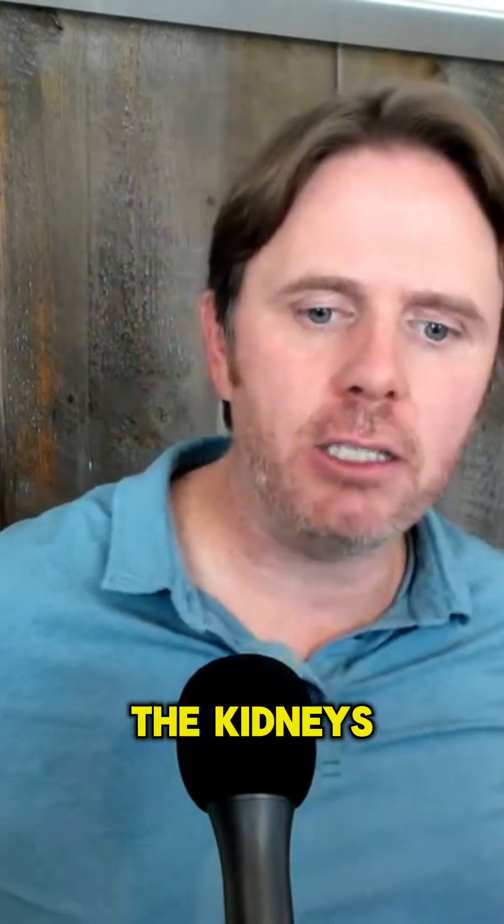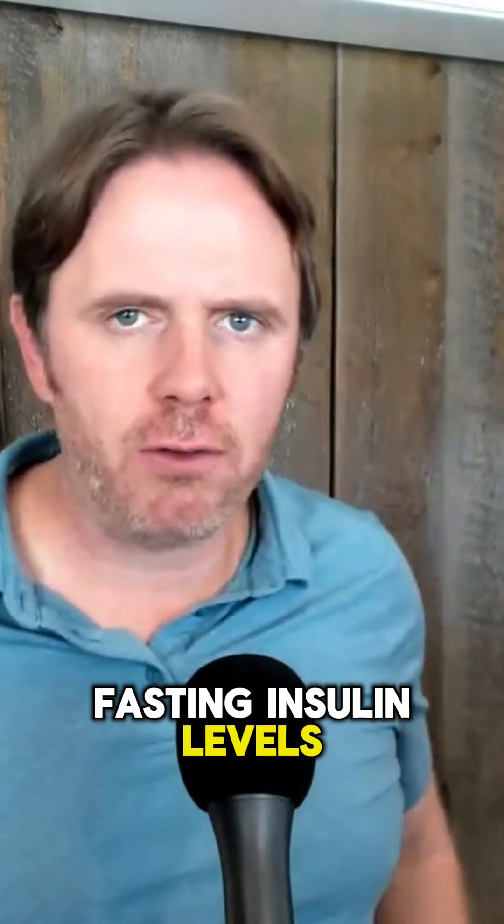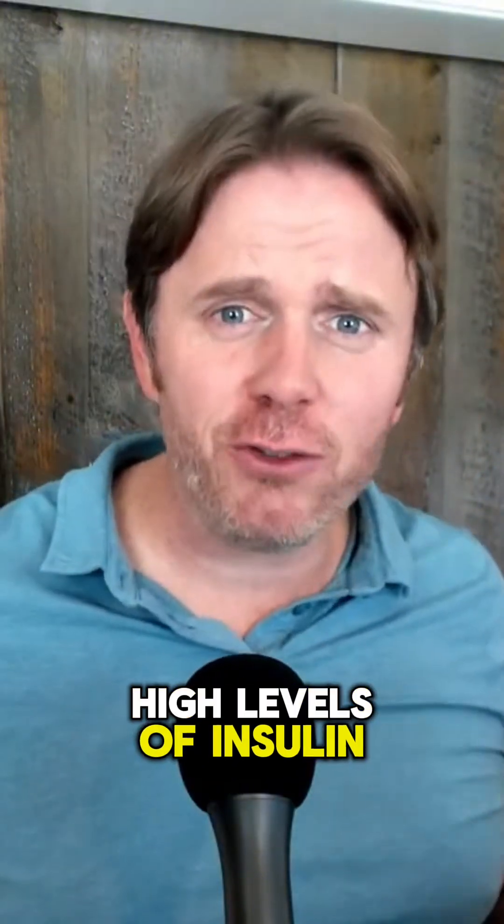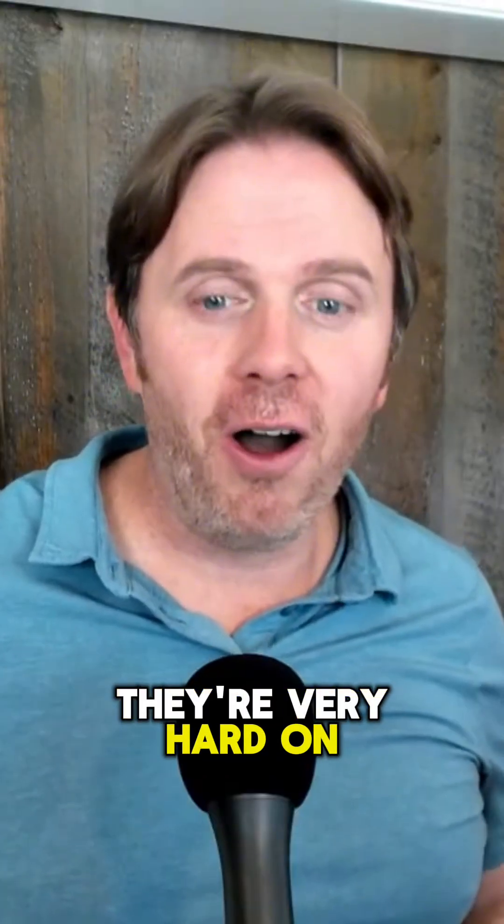that's very damaging on the kidneys. We wanna keep our fasting insulin levels ideally below 10 on a blood test — in a perfect world below 7 or 5, but definitely below 10. High levels of insulin go to the glomeruli and they're very stressful and very hard on the kidneys.